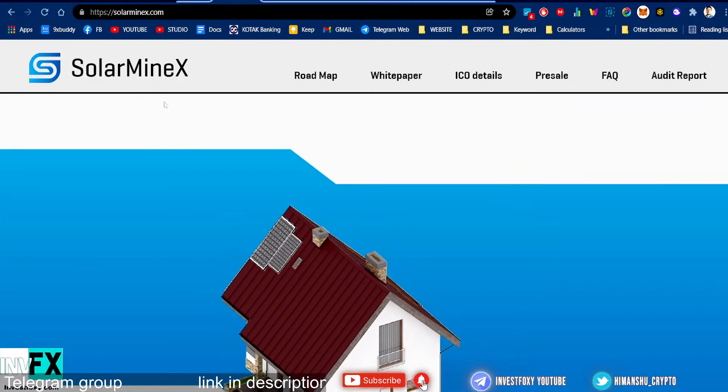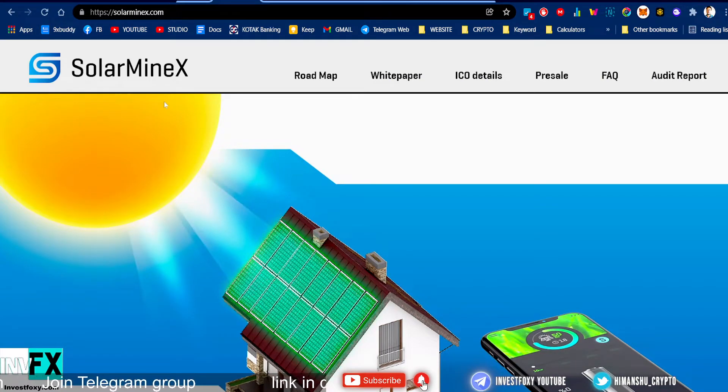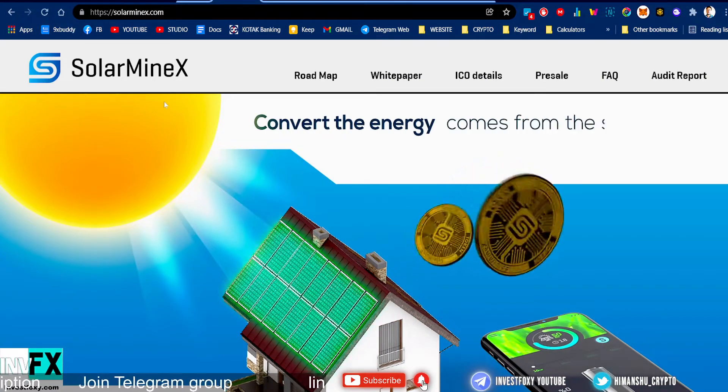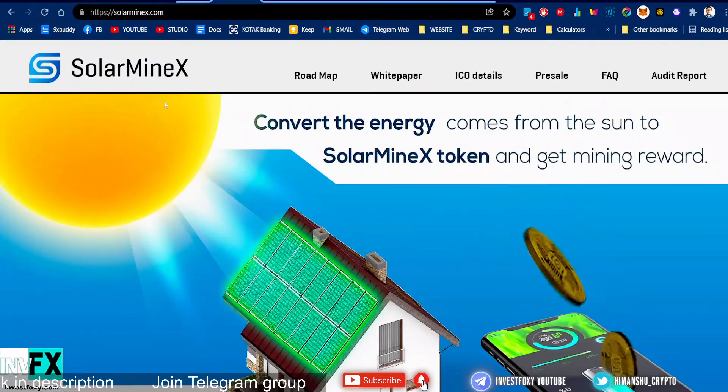Hey, what's up guys, welcome back to a new video. In this video I'm gonna show you a new project called Solar Minex. This project is pretty unique and it's actually solving a problem.